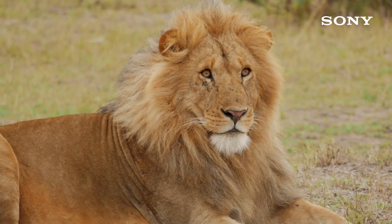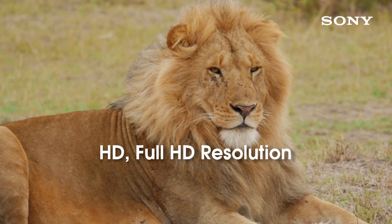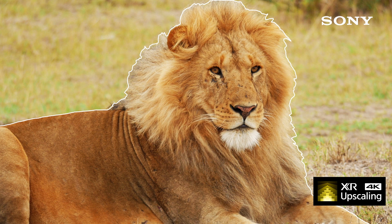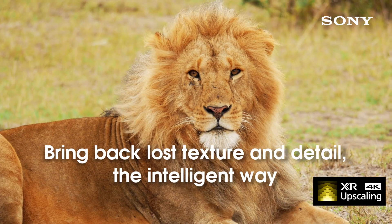XR Clarity on X90J: whatever the content or source, XR 4K upscaling along with cognitive processing intelligently recreates lost textures and detail for real-world pictures.